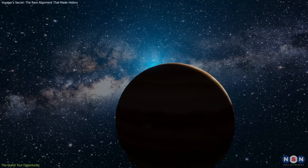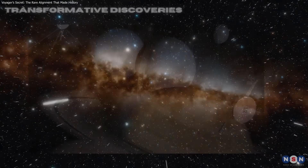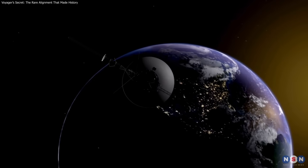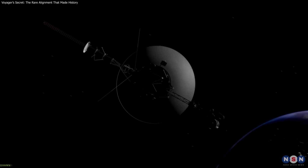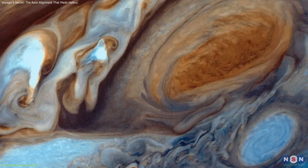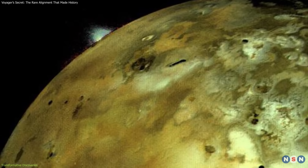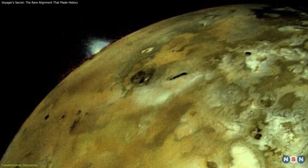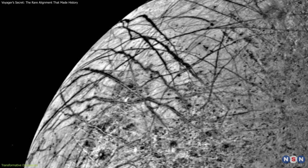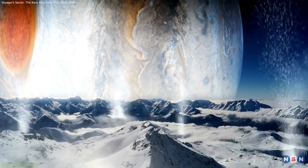Without this launch window, much of what we know today about the outer planets might still be unknown. The payoff from this carefully planned mission was immense. At Jupiter, they revealed details of the Great Red Spot, lightning storms, and intense radiation belts. Io stunned scientists with the first observed volcanic activity beyond Earth. Europa's cracked, icy shell suggested a hidden ocean beneath — a possibility that remains central to the search for life.